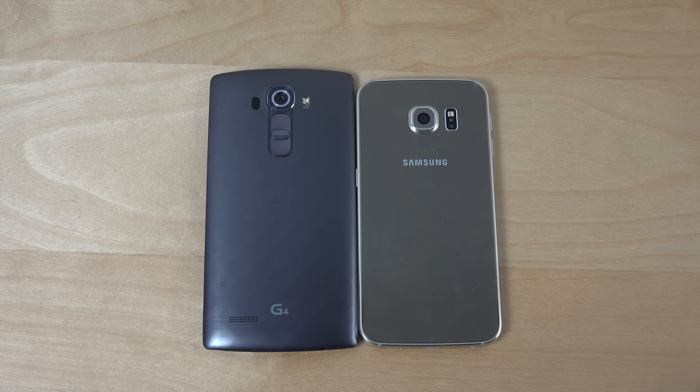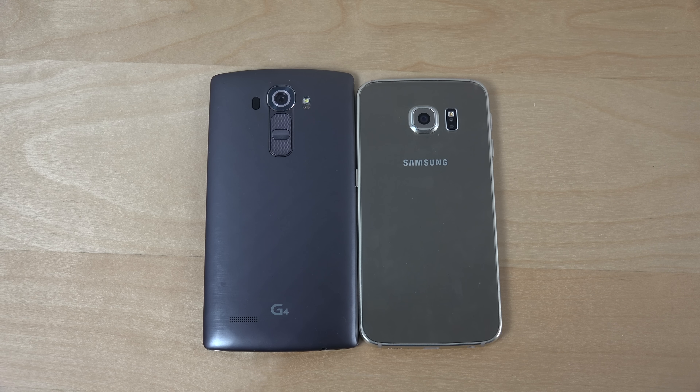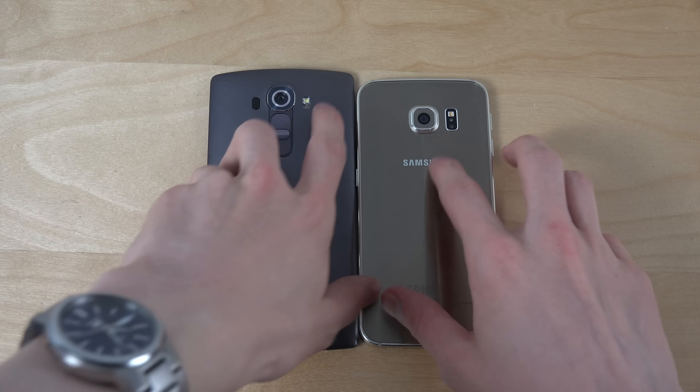Hey guys, so it's time to do a quick speed test between LG's high-end phone at the moment, the G4, versus Samsung's best phone at the moment, the S6 Edge. So Exynos 7 versus Snapdragon 810 here, Qualcomm inside of the LG device. So let's just start them up here.